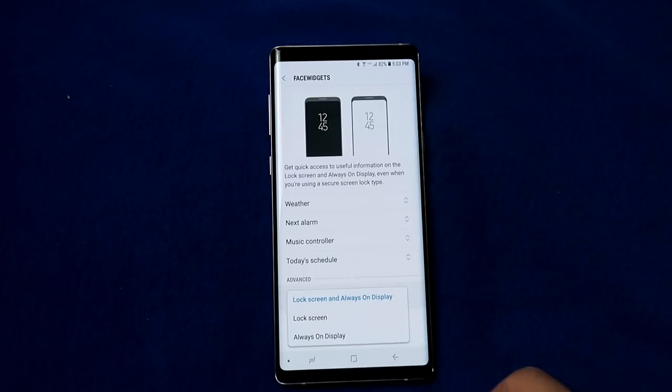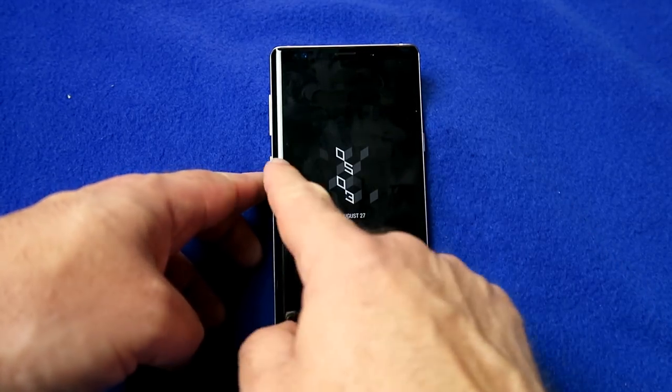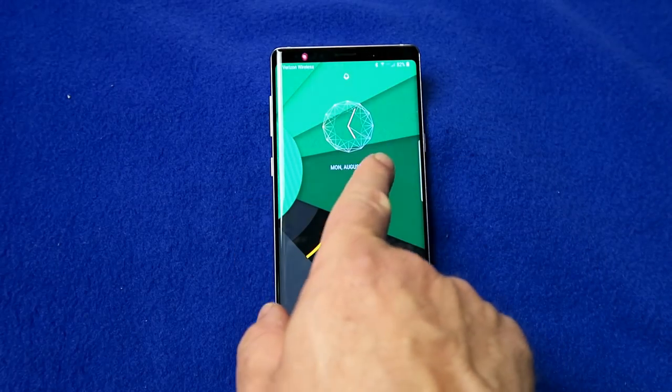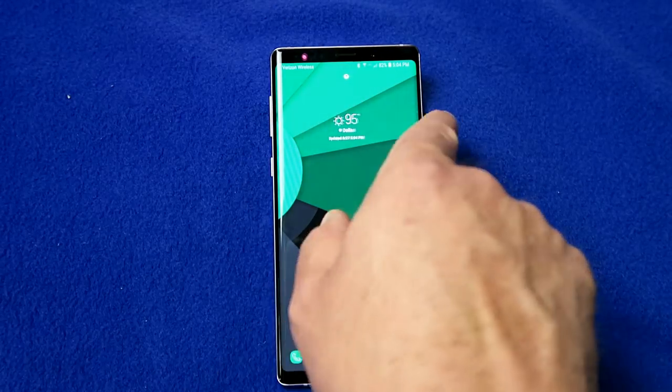Once you're happy with your widget choices, you can choose where to display them. On the always-on display there are no widgets, but on the lock screen you'll see your widgets — so I've got my clock, my weather, and thankfully no alarm.